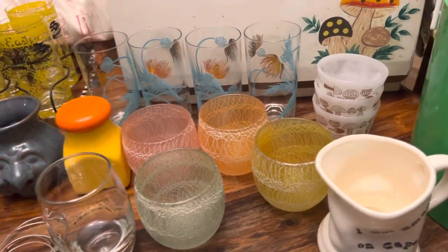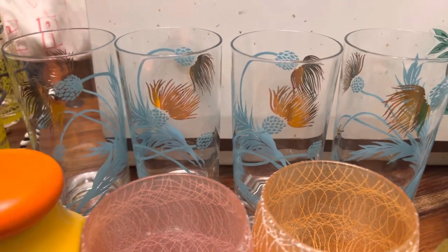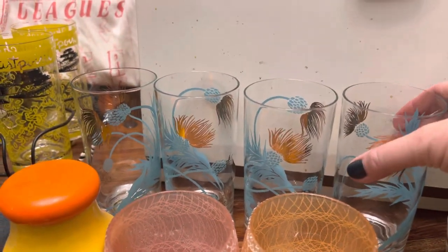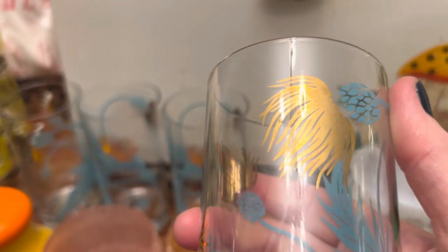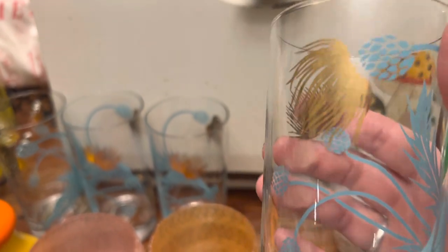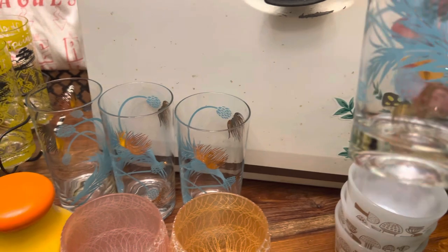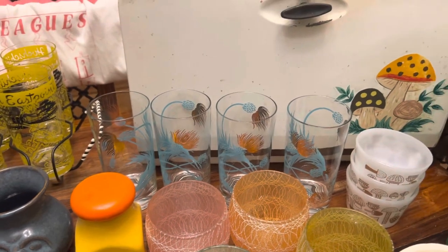These turquoise and gold thistle glasses might just stay with me because I love the colors and the design — it kind of reminds me of a woman with wild hair, like weeping willow trees. I didn't find a mark on them yet. Google Lens wasn't much help; it brought up similar pieces but not this exact pattern. I do have eight of these but couldn't easily fit them all on the table.